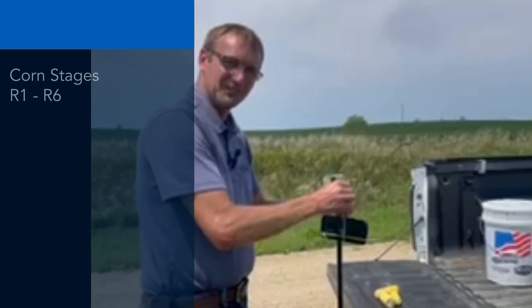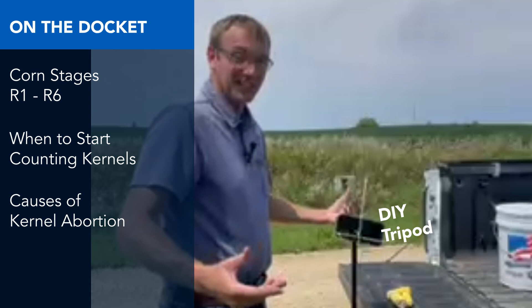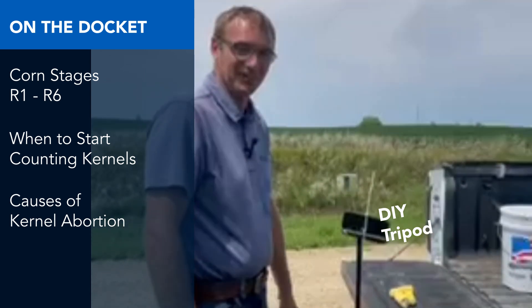Are you seriously videoing me doing this right now? Yes. We didn't have any baling twine, but I usually carry plenty of zip ties, so hopefully this will work.